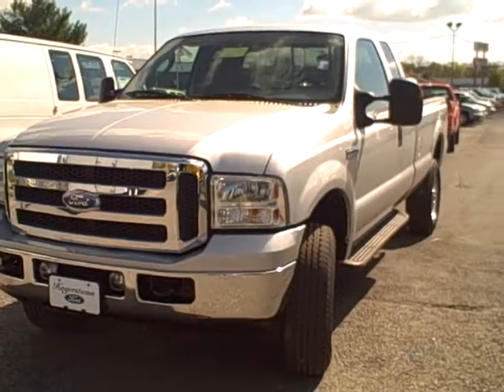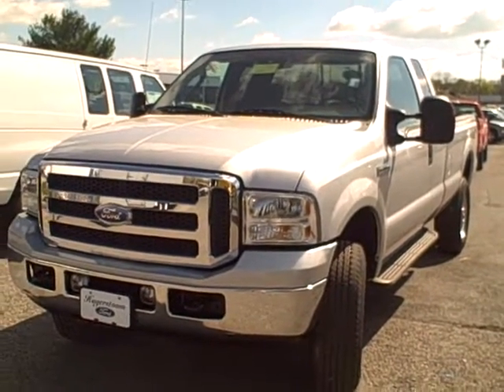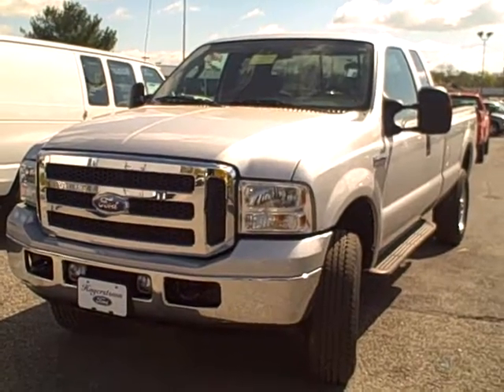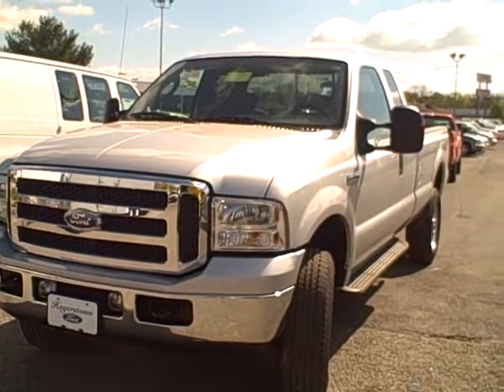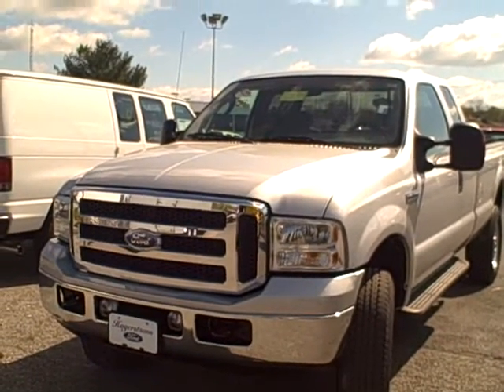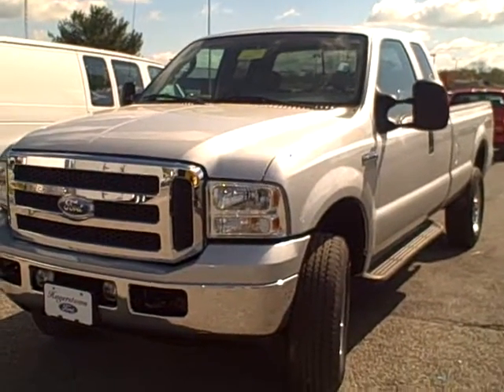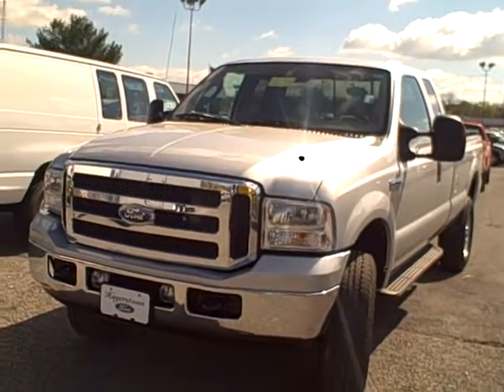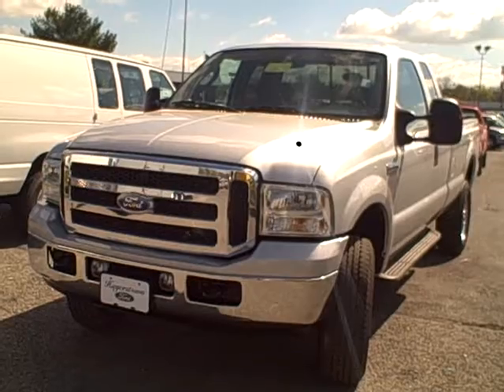Hey Brian, this is Jody at Hagerstown Ford. Justin had asked me to do a quick video of the 2005 F350 that he wanted to send you. It is 2005 but it's only got 21,000 miles on it. It's an XLT model and it does have a gas engine in it.